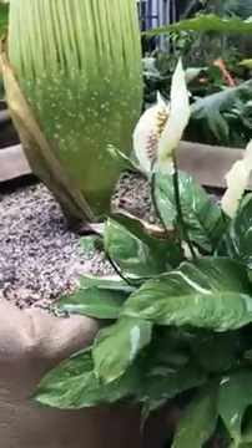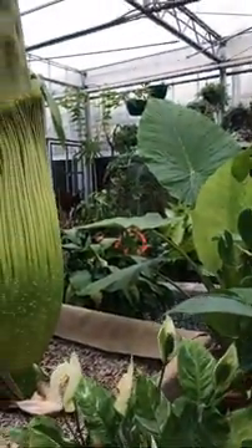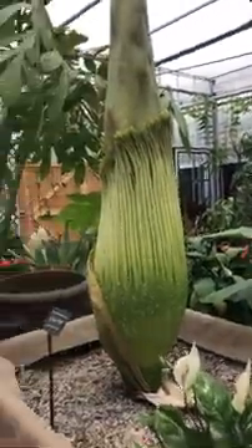Monsteras, anthuriums, and alocasias are all in the aroid family. This whole bed is actually aroids.